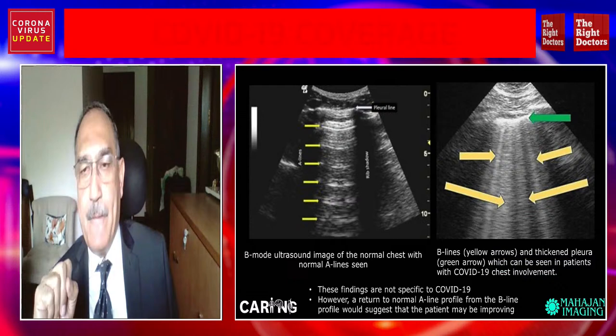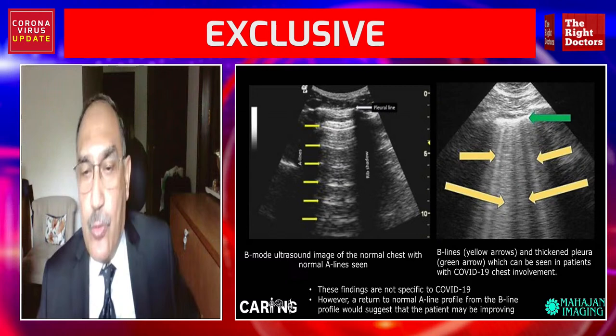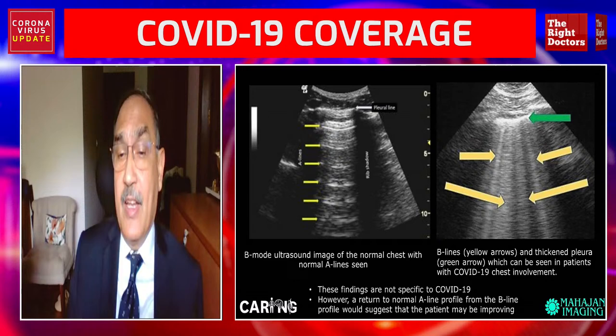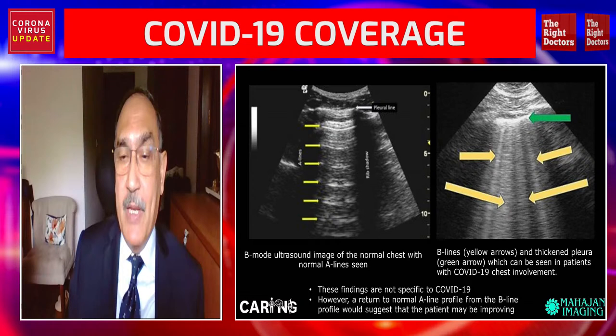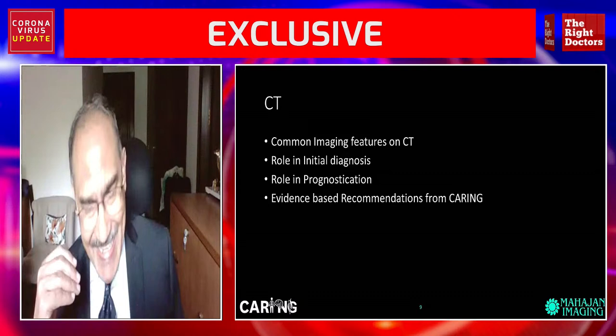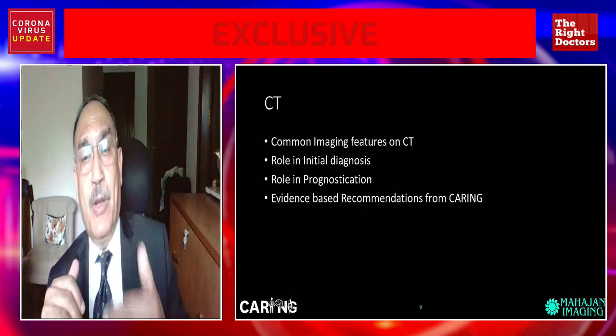These are the typical normal lines which we see on ultrasound, and when there is consolidation or pneumonia within the lung, the pattern changes completely. Now we move on to the role of the most important imaging modality, especially in the hospital setting. We will look at the common imaging features, the role in initial diagnosis, and the role in prognostication.